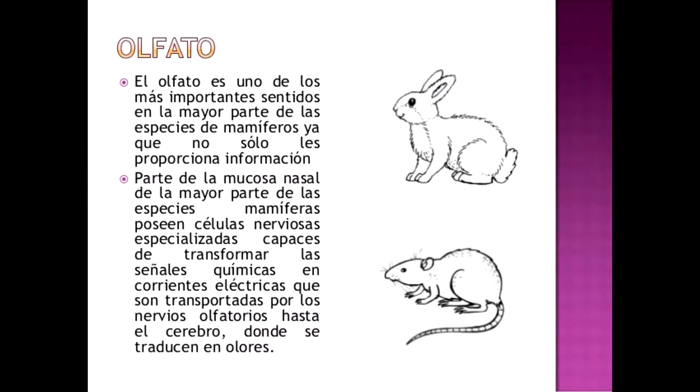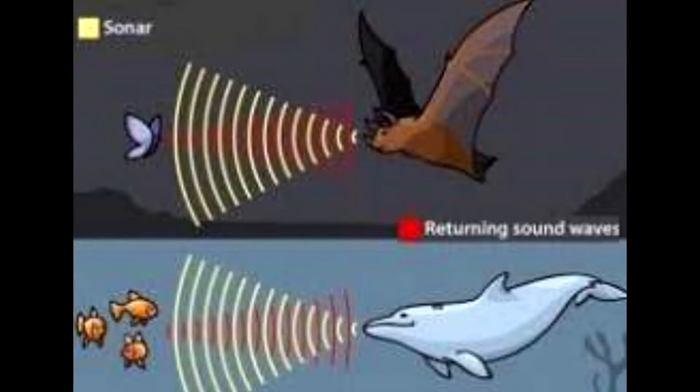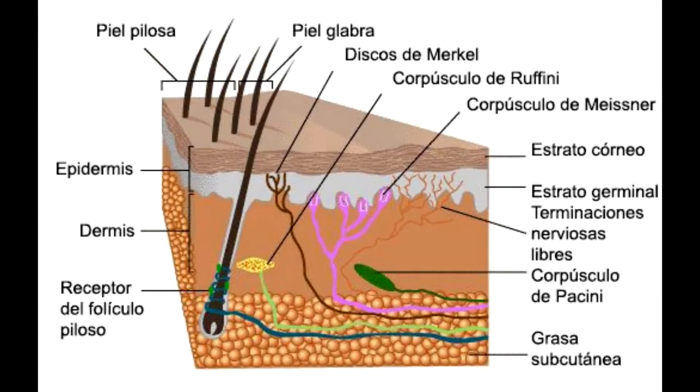El olfato en los mamíferos está bien desarrollado y se localiza en las fosas nasales. El oído es muy sensible y comprende el caracol con el órgano de Corti, el sáculo, el utrículo y tres canales semicirculares. El oído interno cumple dos funciones: acústica y de equilibrio. En el utrículo y el sáculo se encuentran los otolitos, indicadores del equilibrio, mientras que el órgano de Corti contiene el receptor sensorial de la audición. El delfín y los murciélagos capturan sus presas por ecolocalización. En los mamíferos, la vista puede ser con ojos laterales, excepto en los primates. El gusto radica en las papilas gustativas de la lengua y el paladar, mientras que el tacto presenta receptores en todo el cuerpo.